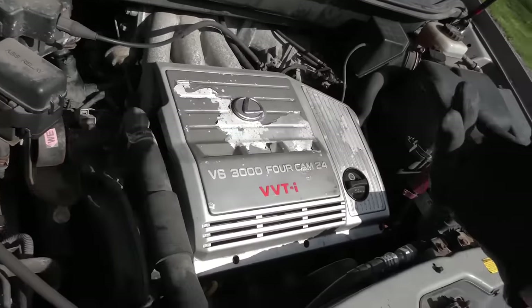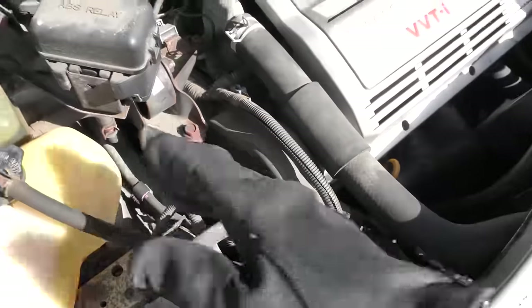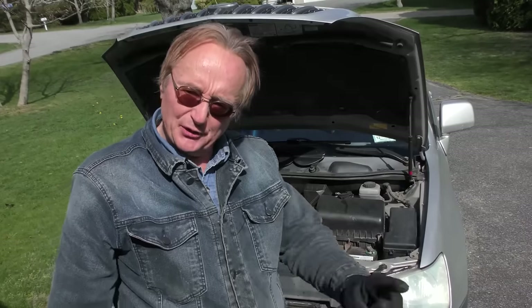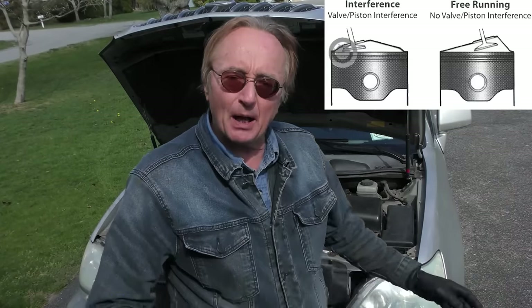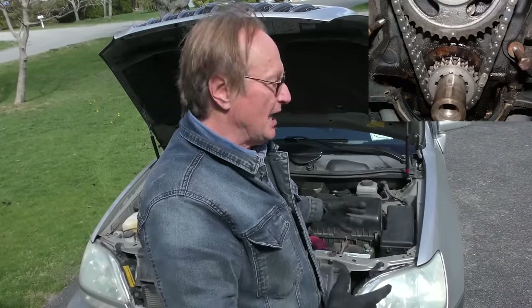It's got the insanely reliable Toyota V6, 4-cam variable valve timing. Now the only downside of this car is it's got a rubber timing belt — this is a 3 liter. It is not an interference engine, so if that timing belt breaks, no damage is done. You just tow it to a mechanic, put it back together and away you go. Now of course all the later models have timing chains, so it doesn't really matter.